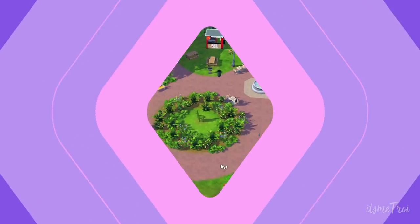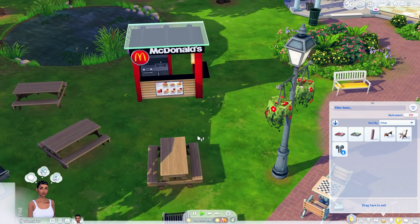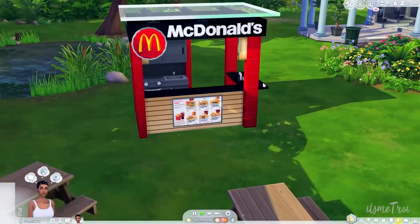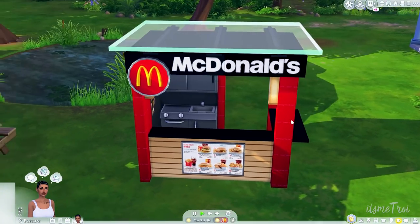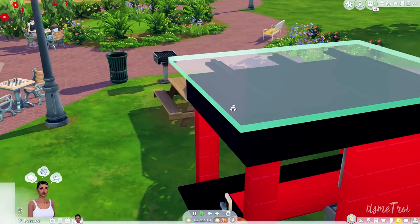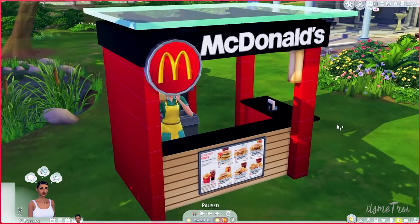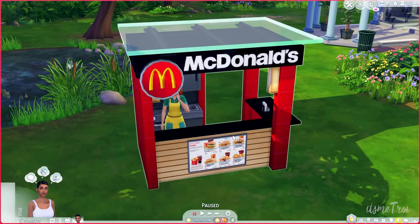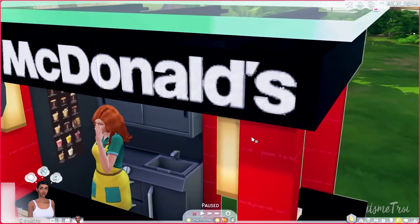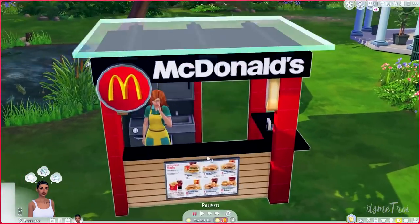The next mod comes from Insimia — I actually have two mods from them in this video. They do a lot of realistic food mods. This one is the Functional McDonald's Custom Food Stall. If you want some Mickey D's in your game, this is the food stall for you. You do need City Living since food stalls came with that pack. It's been completely redone to look like a McDonald's with a full menu.